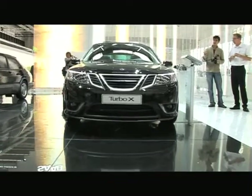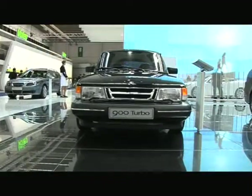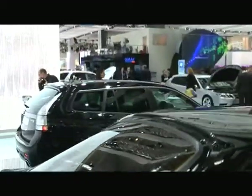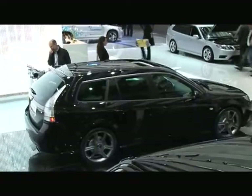We took a lot of design cues and inspiration from the old black 900 Saab. This is somewhat of an icon throughout the car industry. And we managed to put that into the new 93, with cross-wheel drive, a very progressive design and optimum handling performance.